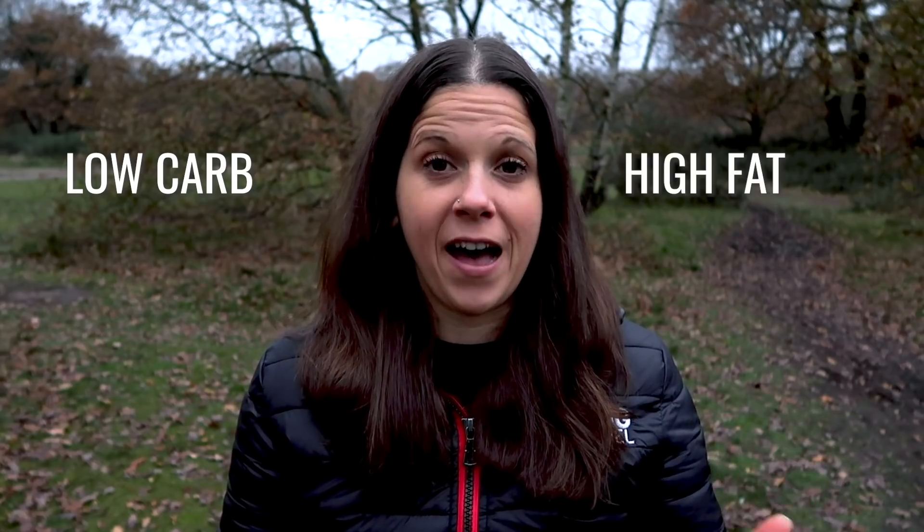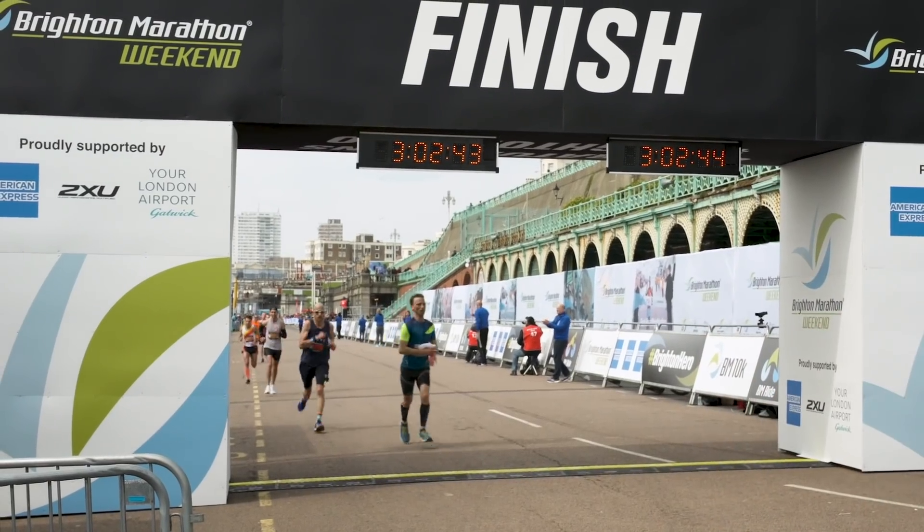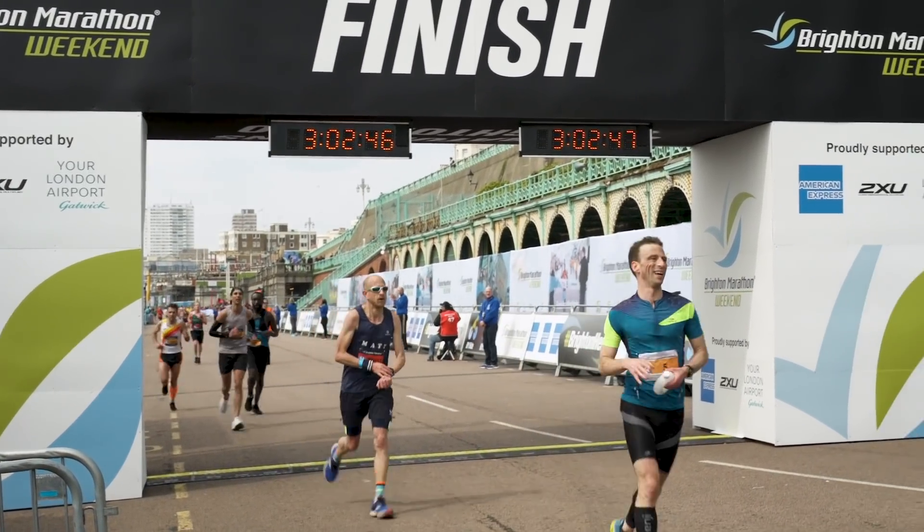We can't talk about getting energy from fat and carbohydrates for running without addressing low carb high fat diets. This is a very contentious topic and we don't claim to be experts. The premise of a low carb high fat diet is that by limiting your carb intake you can become fat adapted, massively boosting your body's efficiency at using fat as an energy store and increasing your maximum rate of fat burning. This might mean you could fuel longer endurance events mainly from fat, potentially avoiding hitting the dreaded wall.